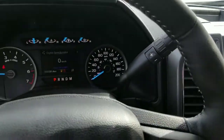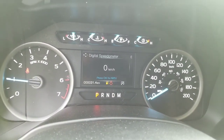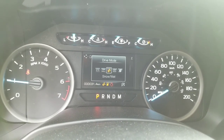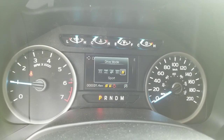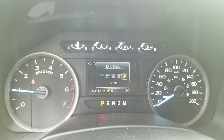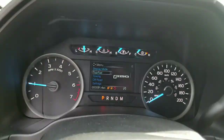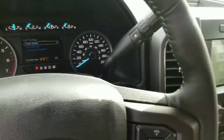A couple of other things that are new for this generation: we do have really cool different drive modes to choose from. We have normal, tow and haul, snow and wet mode, eco mode for improved fuel economy, and sport mode for when you want to drive a little bit crazier. The F-150 gives you a whole bunch of different information to display and is a very easy-to-use truck overall.